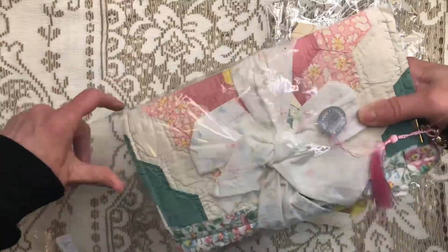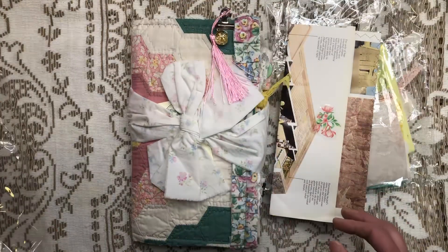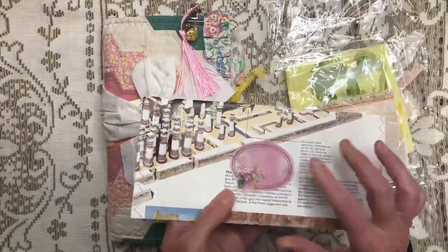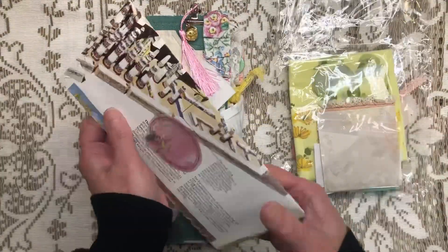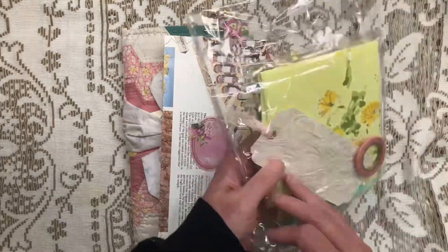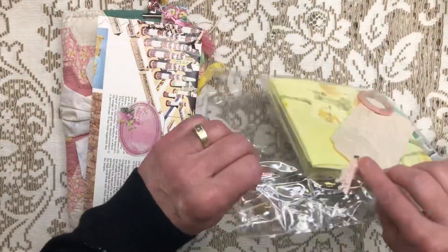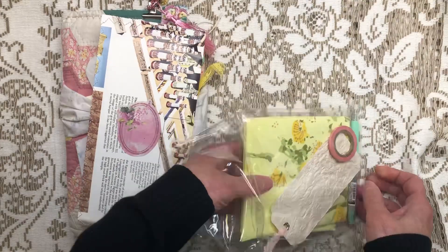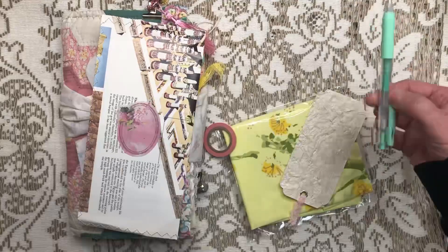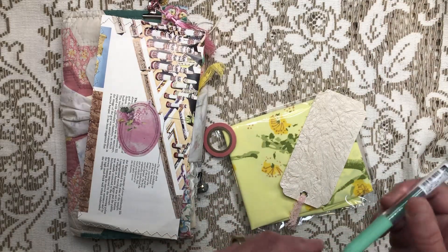So let's pull this out real quick. Isn't that so pretty? And that's nice and crinkly. I'm gonna save that paper to use in the journal. I think this is a little thank you pack - a little extra. This is definitely extra. Let's get this opened up real quick. Do one thing at a time. Oh my gosh, look - washi tape and a pen! All in a pretty pastel color. I love that! How fun is that?